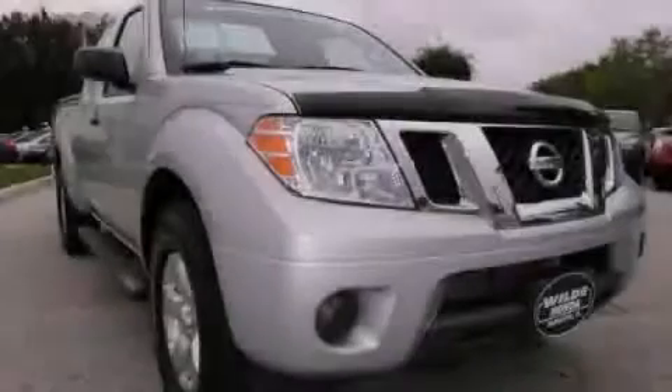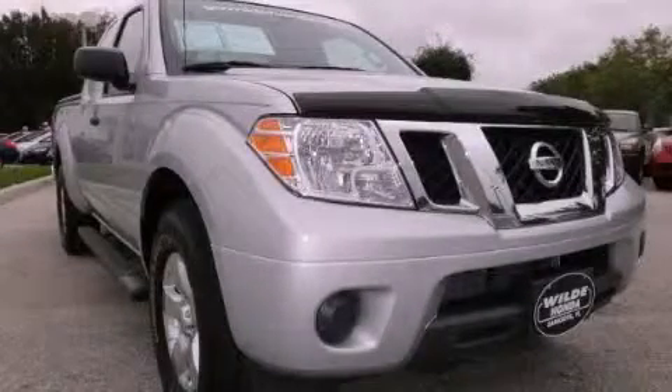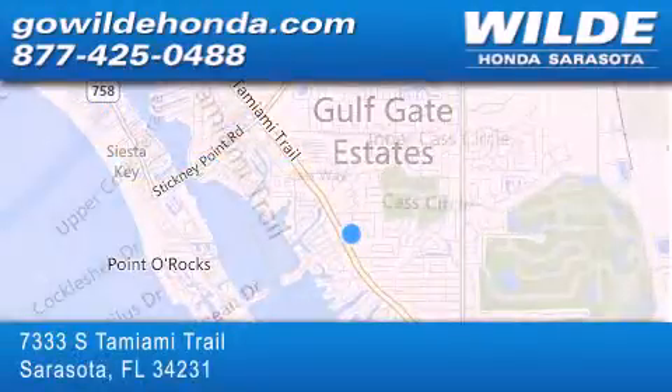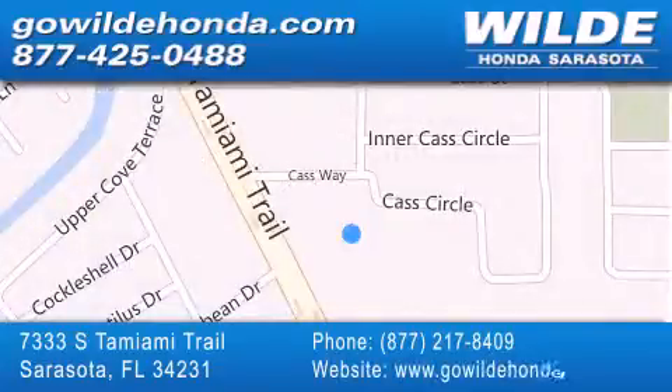Please call today to reserve this vehicle for a test drive. Wild Honda is located at 7333 South Tamiami Trail in Sarasota. Also shop GoWildHonda.com. It's got to be wild.